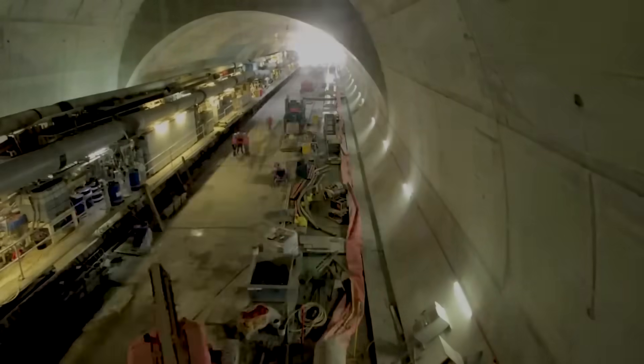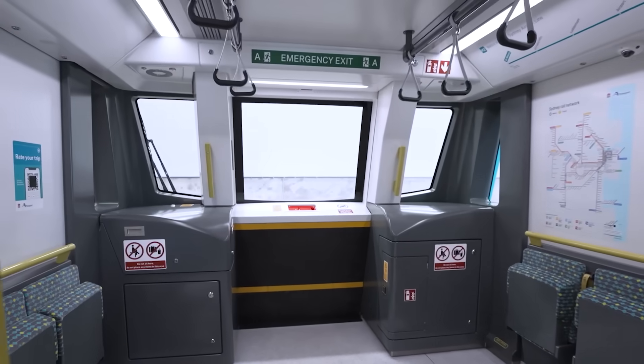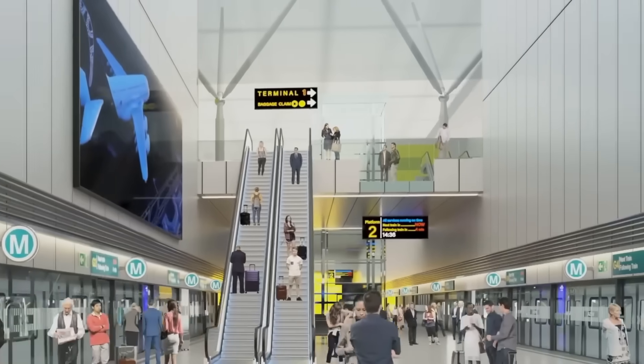This project was different. It would use single-deck, driverless trains — a first for Australia. This marked a big change in how Sydney planned its transport, moving towards a system built for massive future growth.